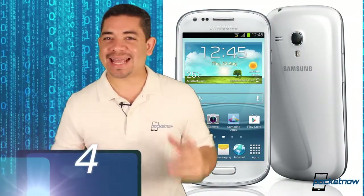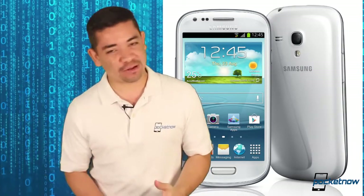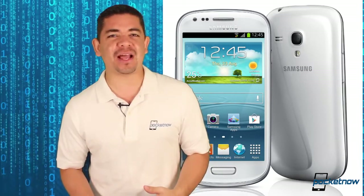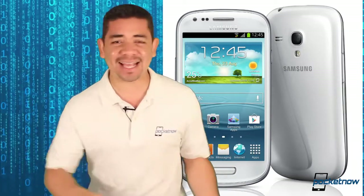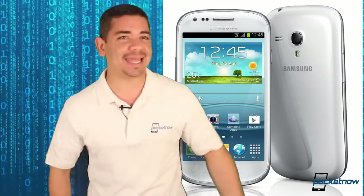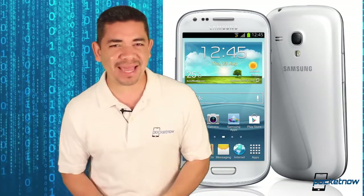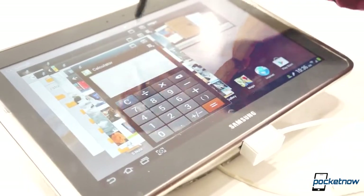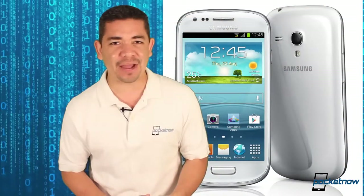Number 4: any Samsung Galaxy device that's not an S3, an S4, or a Galaxy Note 2. Samsung has proven to be great when it comes to their high-end smartphones, but then they come out with all these Galaxy S3 Mini, Galaxy S4 Mini, Galaxy S whatever that are not the S3 or the Note 2 or the S4. The problem is that you don't get software updates. I would also skip the whole tablet lineup from Samsung, as they still haven't been able to figure that one out either.